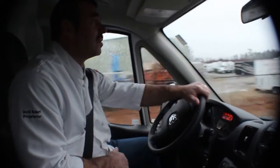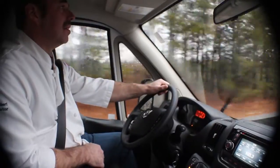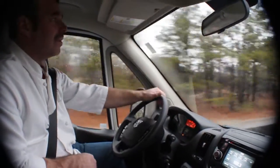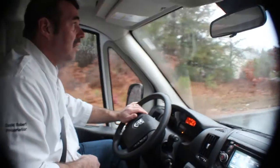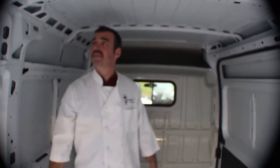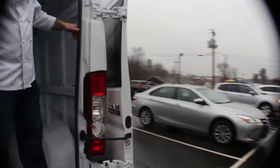So you guys would definitely outfit this with refrigeration and shelving and everything? Yeah, absolutely. The economy lines, you don't have the headroom to even bother with shelving because there's only about four and a half feet. I'm really impressed with the acceleration and the turning radius has been great. I like the height in here — plenty of room for shelving and cargo. And I like how these doors go all the way open and get out of the way. It gives you room to back up the stuff.